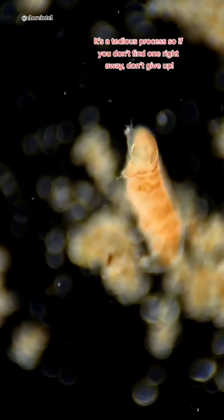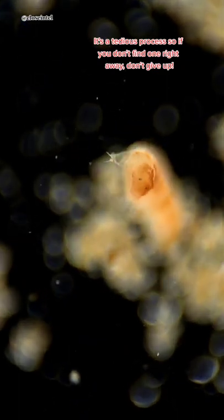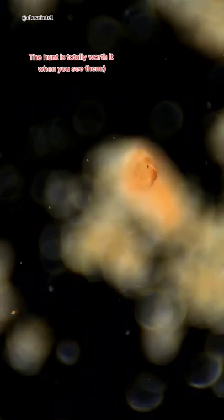It's a tedious process, so if you don't find one right away, don't give up. The hunt is totally worth it when you see them.